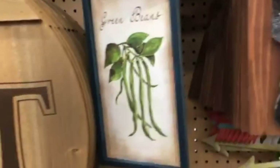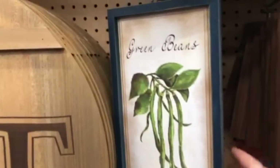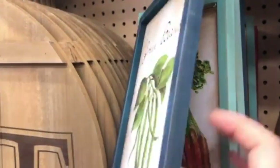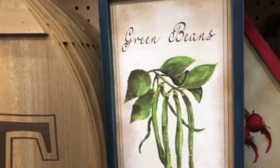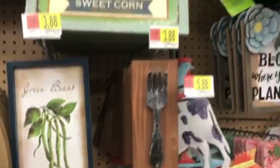Alright everyone, that is it for today's video. We hope that this gave you some inspiration for decorating for the upcoming spring season. Be sure to like, comment, and subscribe and we will catch you in the next video. Bye!